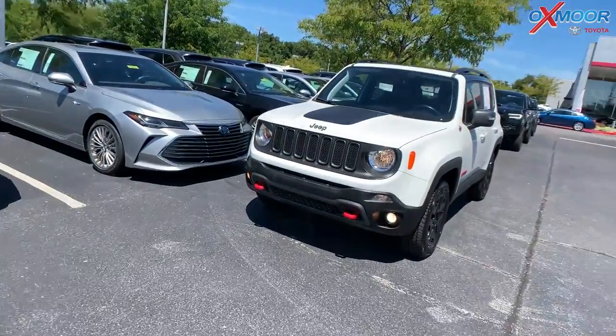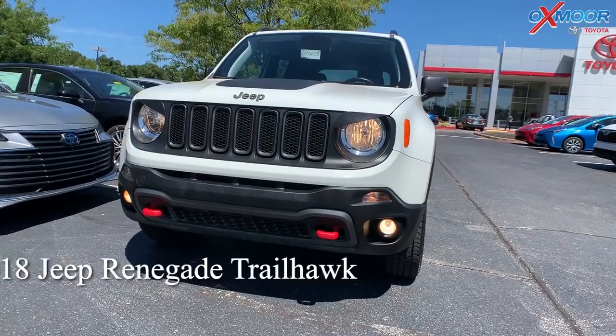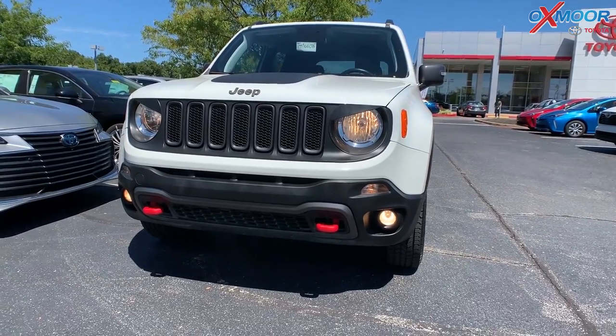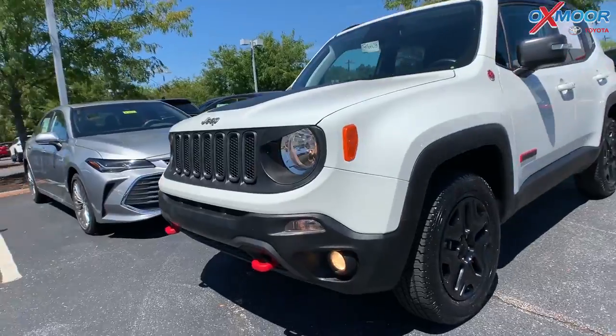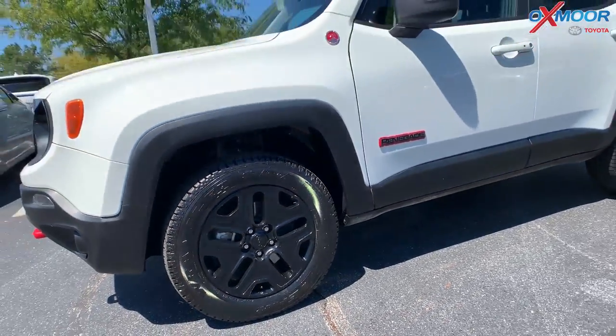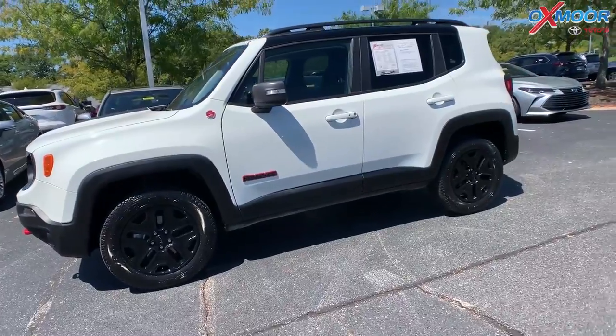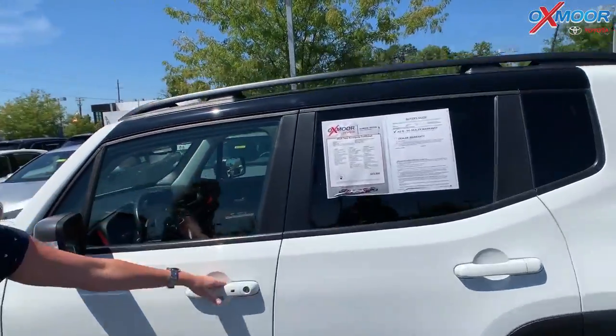For our last vehicle, this is a 2018 Jeep Renegade Trailhawk. The exterior color is Alpine white. This vehicle has those 17 inch semi-gloss black aluminum wheels. The vehicle also has the roof rack rails.